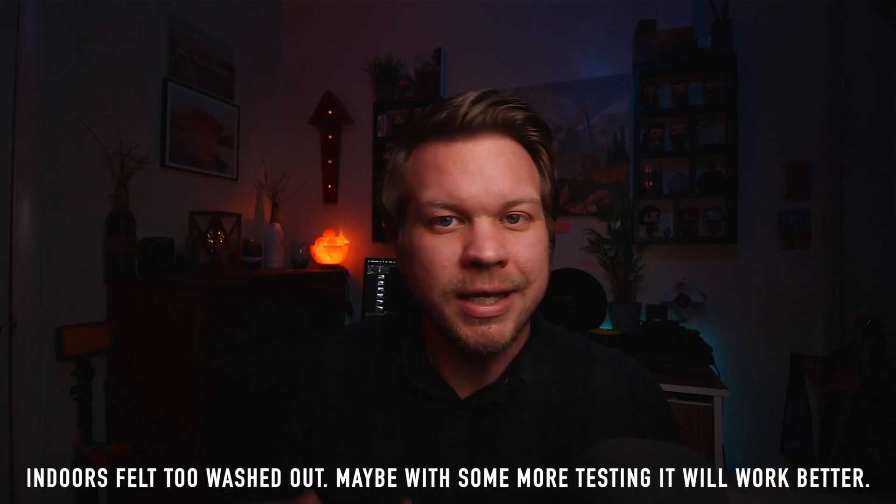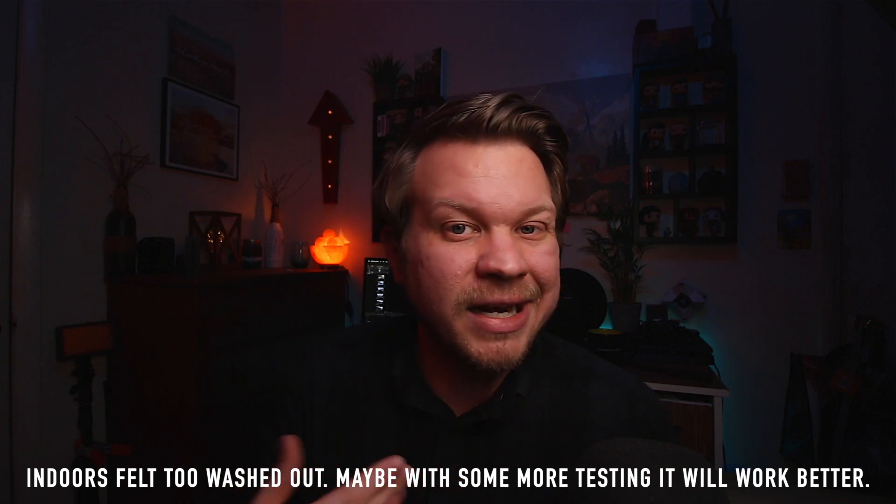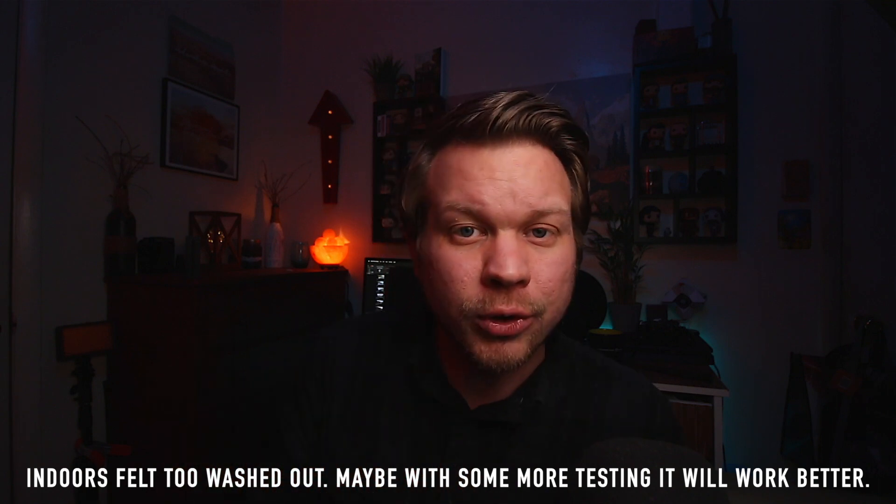One area that I didn't really film — again, this was something I just kind of thought of after the process — but the HDR I did try a little bit indoors. I didn't keep those clips, but it didn't really work too well. This is definitely something I think works better in an outdoor scenario. Let's go ahead and hop into the computer and talk about how awesome this HDR feature is for your video filmmaking.